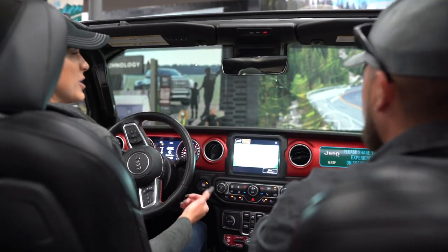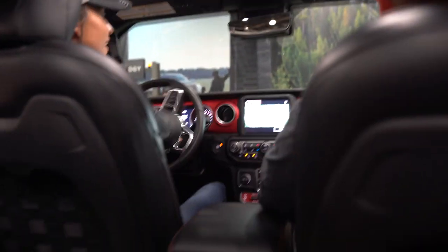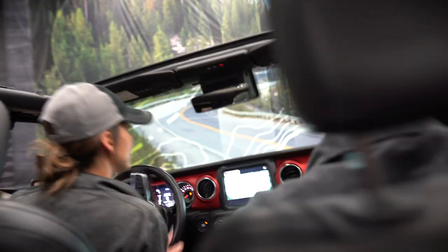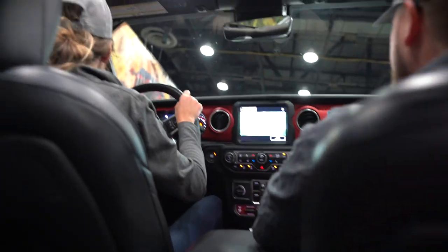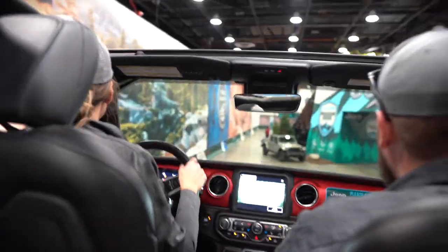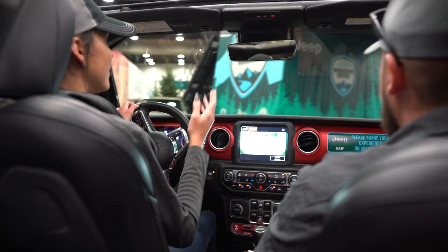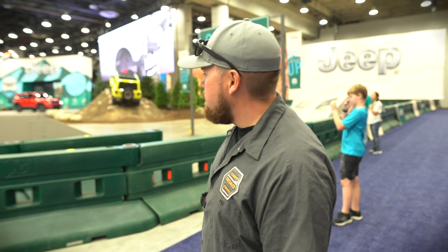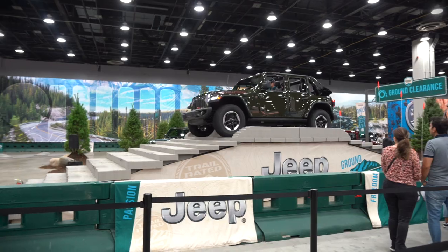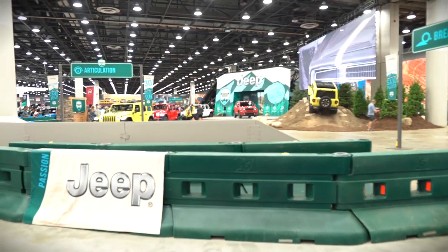This part gets pretty bumpy — hang on. The off-camber section is going to rock us side to side, keeping all four tires at different heights, showing off that suspension. We just got done with the Camp Jeep experience — the lady driving did an absolutely great job. She said you could bring it out to King of the Hammers and she was flying through the course, showing everything the Jeep has to offer.